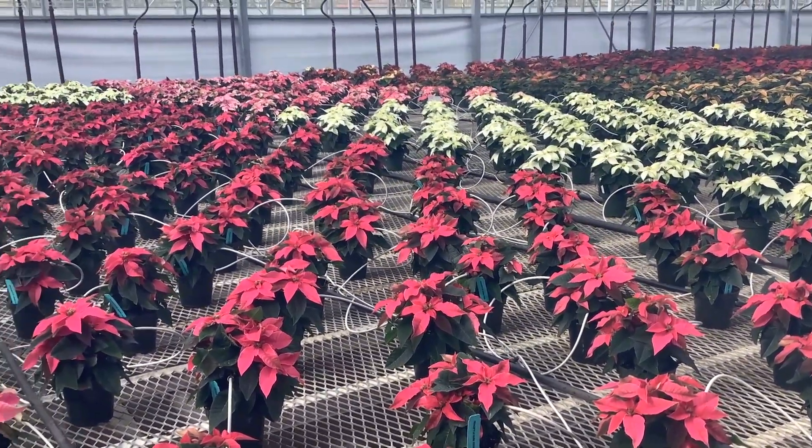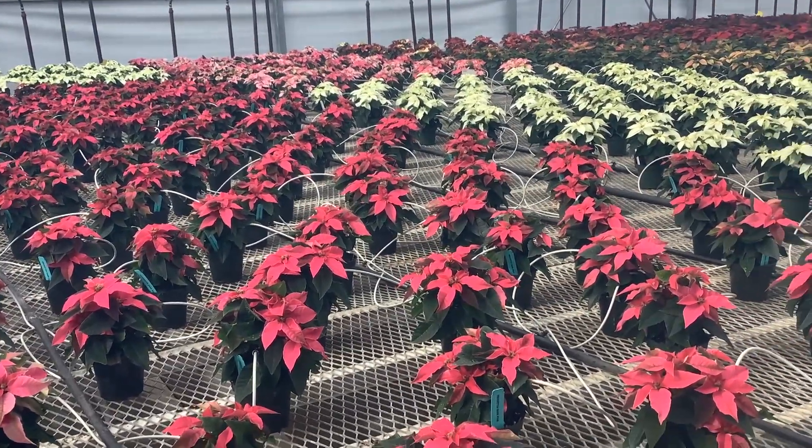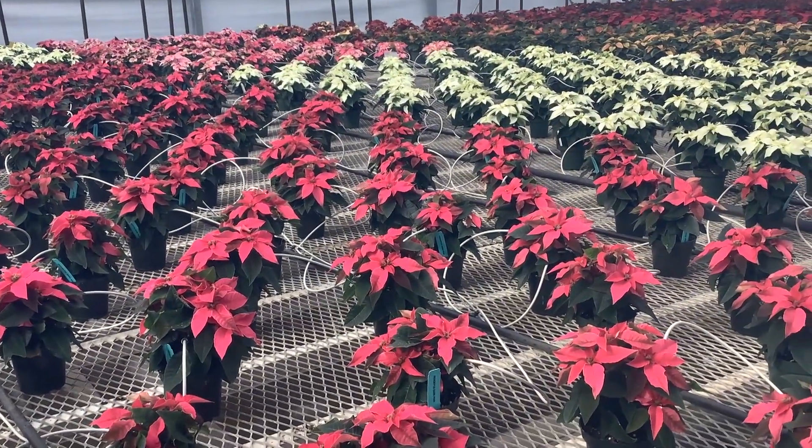Here we're looking at our four inch poinsettia crop. You can see nice color starting to come on these. These are great gifts — four inch poinsettias.